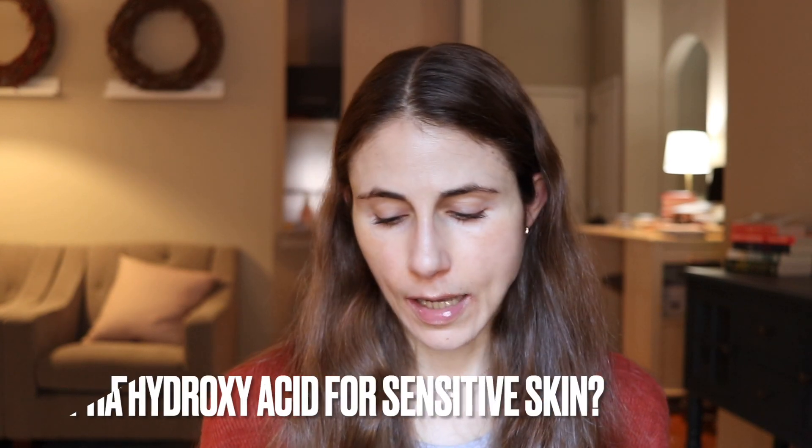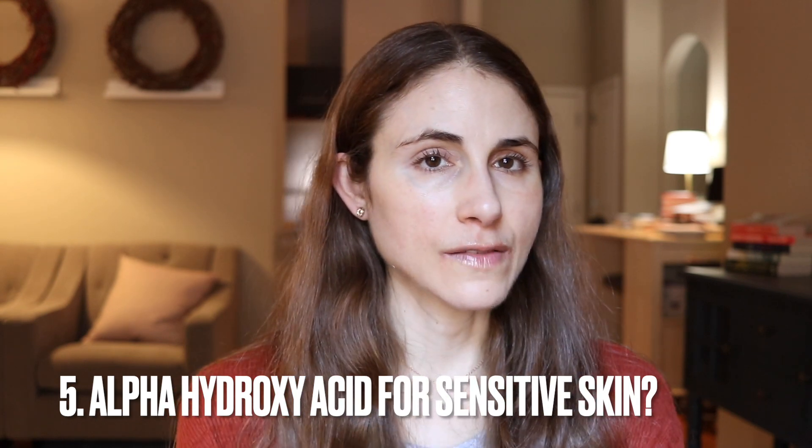Last question: can you recommend an alpha hydroxy acid for sensitive skin? 'Sensitive skin' is a nebulous term but people often self-identify with it when they experience stinging, redness, itch, or burning when products contact the skin. Alpha hydroxy acids are a common reason for burning and stinging. That said, AHAs are very helpful ingredients because they soften and exfoliate dead cells on the skin surface, allowing for better production of natural moisturizing factors in the skin barrier. If you want to incorporate one, I'd suggest mandelic acid.